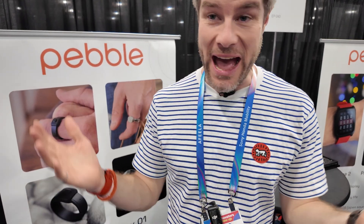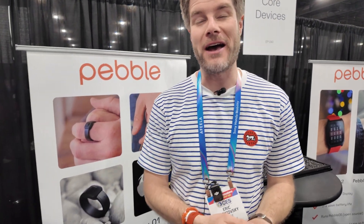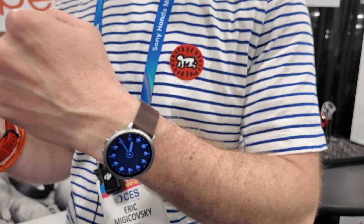It feels really good to be back. We've had nine years of rest, so now we can be busy.